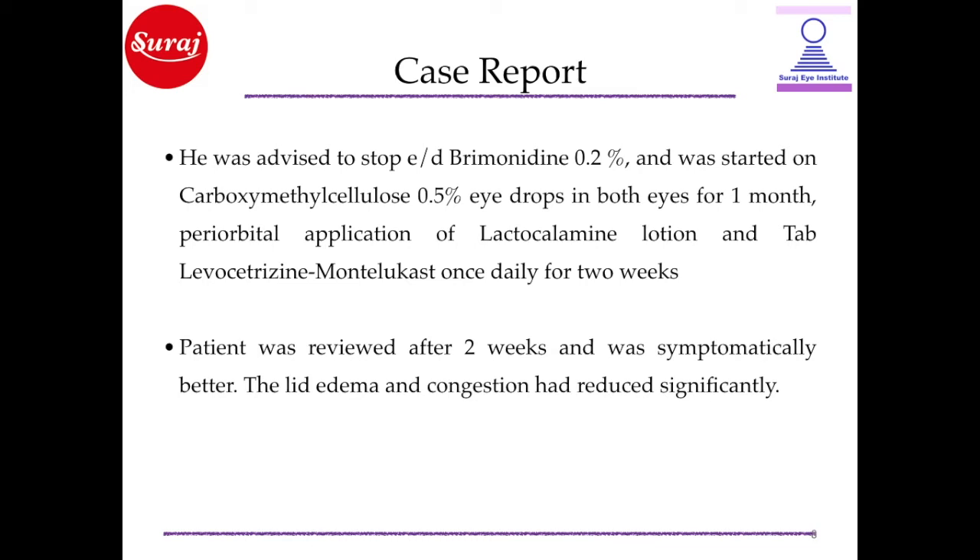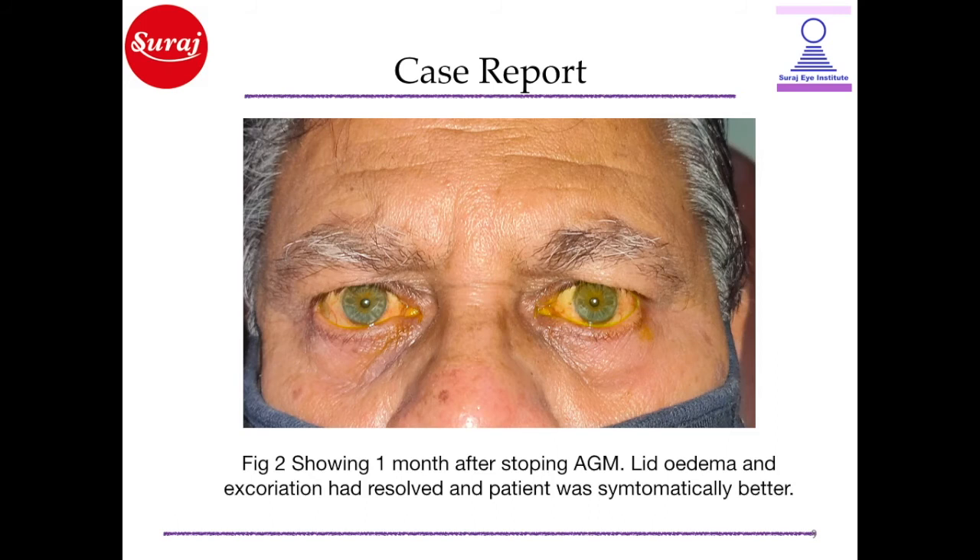The patient was reviewed after 2 weeks and was symptomatically better; lid edema and congestion had reduced significantly. At 1 month follow-up, all signs of allergy had resolved and the patient was comfortable. Intraocular pressure in the right eye was 20 mmHg and in the left eye was 18 mmHg. The patient was started on preservative-free brimonidine 0.2% and timolol 0.5% combination eye drops and was asked to review after 3 months.